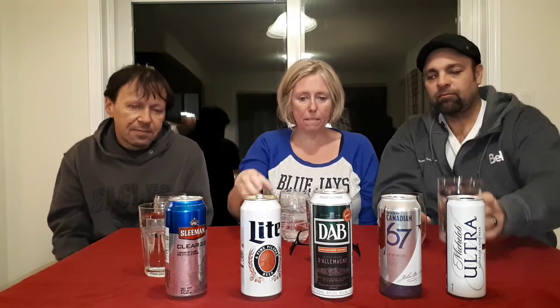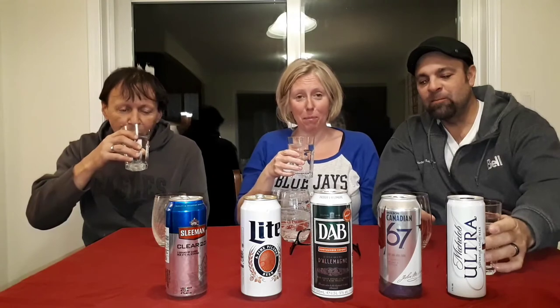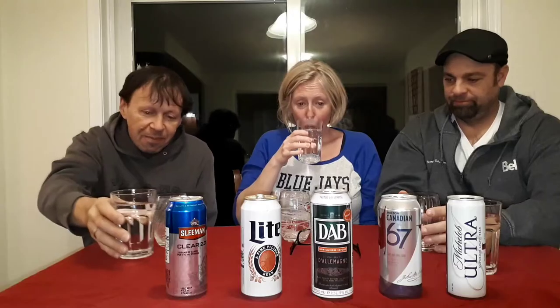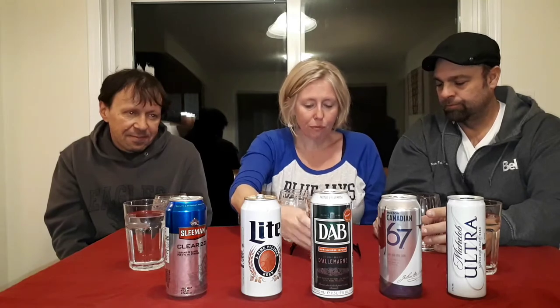Okay, Miller! Oh my goodness, we're going to be bloated and boozed up. Our next beer is Dab — a German beer at 5% alcohol. It doesn't give the carb info on the label but this one is actually supposed to have zero carbs.